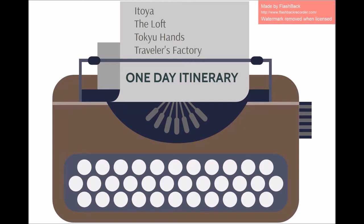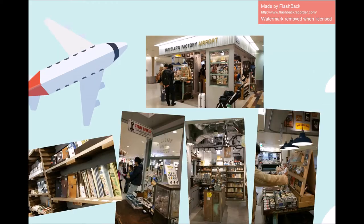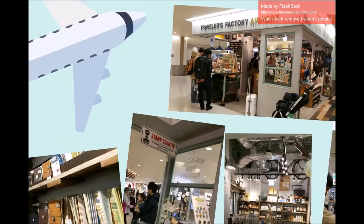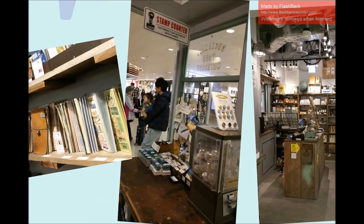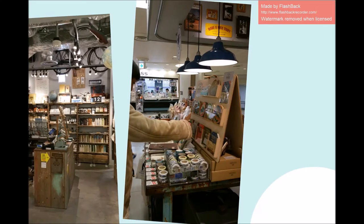Before we go through the entire outline of stationery stops, it would be best to note that upon arrival at Narita Airport, you must visit the Traveler's Factory store on the 4th floor of Terminal 1. It was just as pleasantly vintage as I imagined it to be, and they have a stamping corner where you can stamp as much as you want. Don't forget to pick up Narita exclusive items from the shop because you can't find them anywhere else.